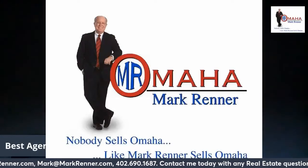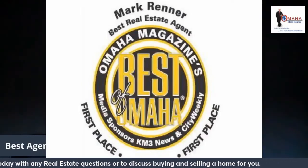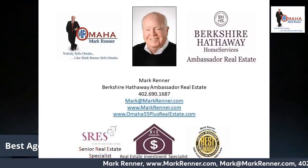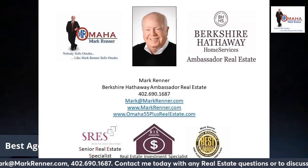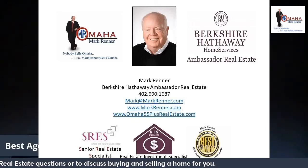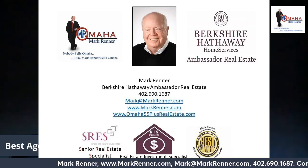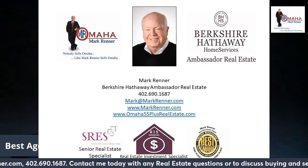Thank you for watching today. I'm Mark Renner, known as Mr. Omaha. I've been voted the outstanding agent in Omaha twice, and recently I was honored by the Omaha Area Board of Realtors as being a legend in real estate. My contact information is scrolling below. Please feel free to call me or email me with any real estate questions. I simply see my mission as striving to be as helpful as I possibly can to area homeowners. Please give me a call at 402-690-1687 or email me at mark@markrenner.com. Thank you for watching. Have a great day, and please be safe.